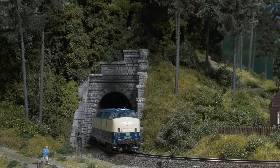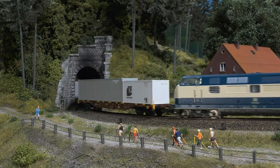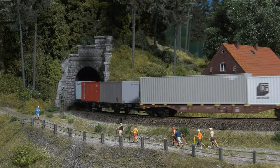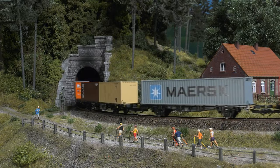Freight trains actually belong on every model railroad layout. In the days of the Deutsche Bundesbahn, many classes were used not only to haul passenger cars, but also heavy loads of freight.